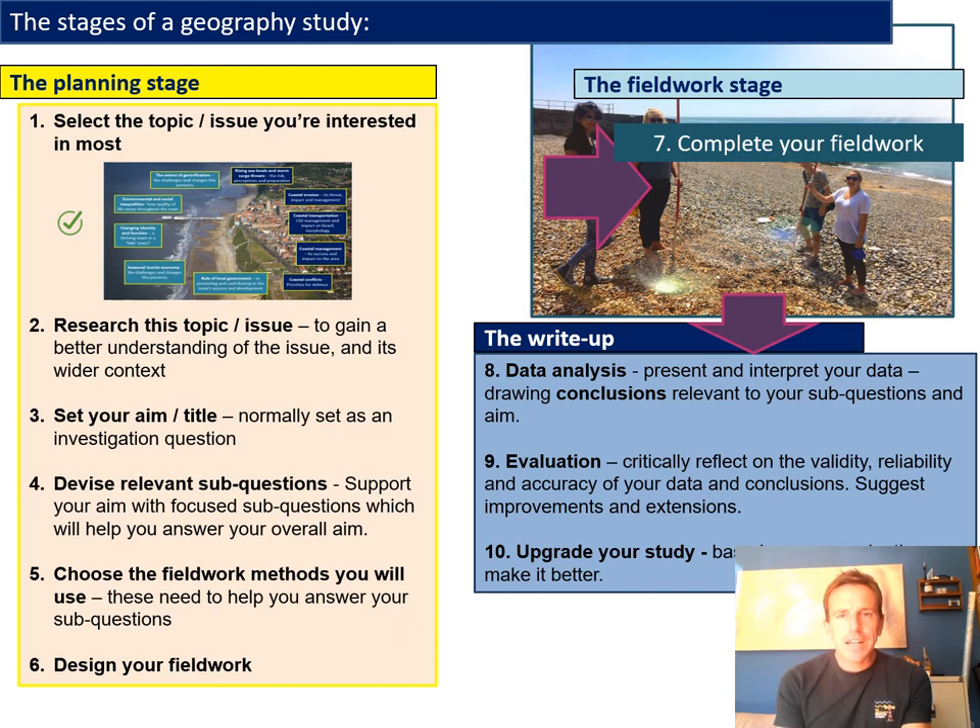Step five: having picked your title, chosen the direction, aims and sub-questions, you then need to think about what methods of data collection you're going to use to actually gather information. You need to think: how am I going to get information to help me answer this question? Knowledge of data collection methods among students is often quite limited — at GCSE you may have only done three or four methods, such as beach profiles, longshore drift testing, pedestrian counts, traffic counts, environmental quality surveys, or questionnaires. There are heaps of extra methods and techniques to consider, and we're going to try to increase your knowledge of those.